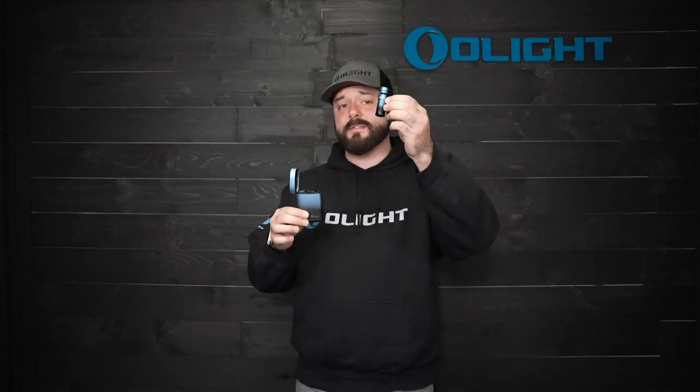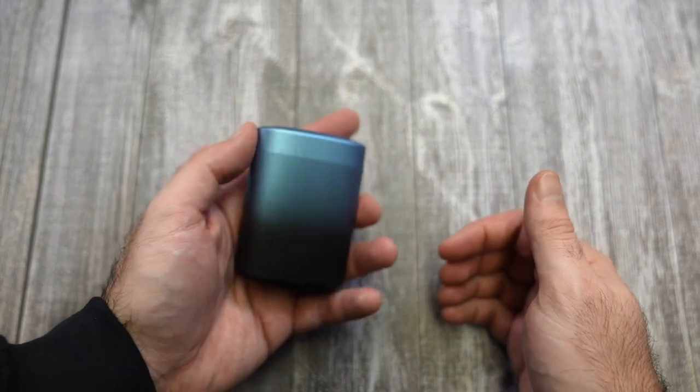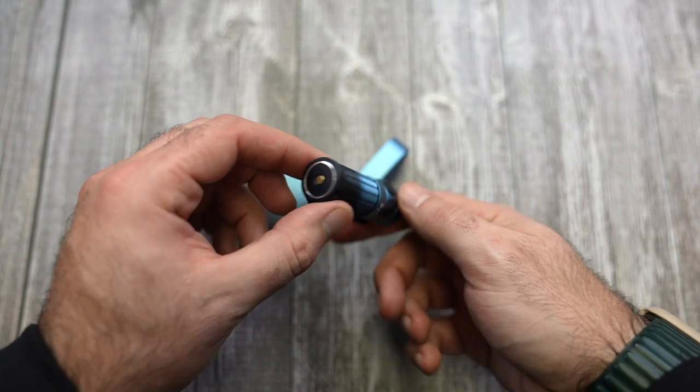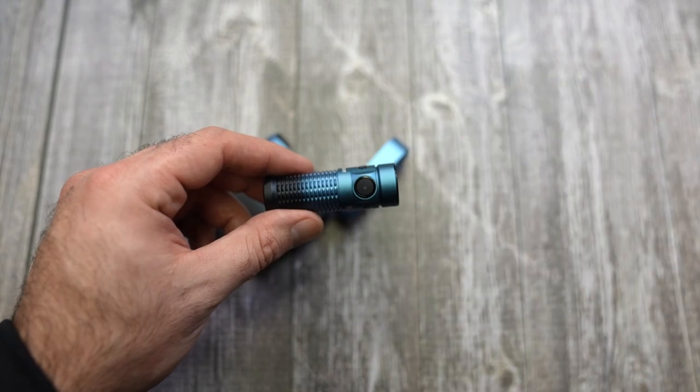We also have a welcomed addition to the Baton 3 lineup with this deep sea blue gradient finish. It looks really cool going from a lighter blue down to black, and it's not only on the premium edition case but on the light as well. We're selling it as a premium edition with the charging case, but if you don't need the case — maybe you have other Baton 3s — you can purchase just the Baton 3 at a lower cost. This is a limited edition finish, so if you'd like to pick it up, do it during the sale.